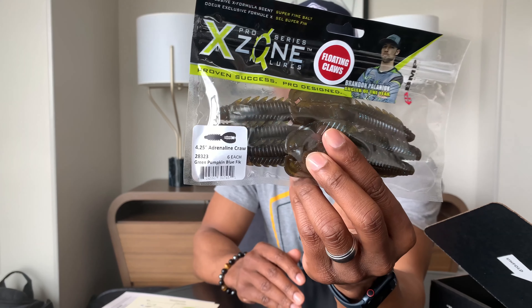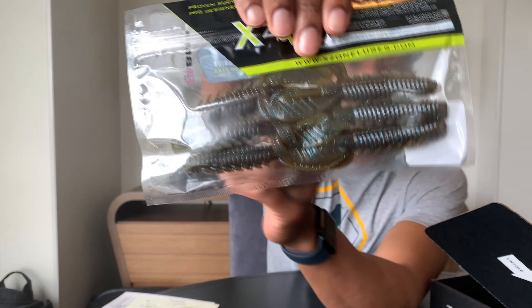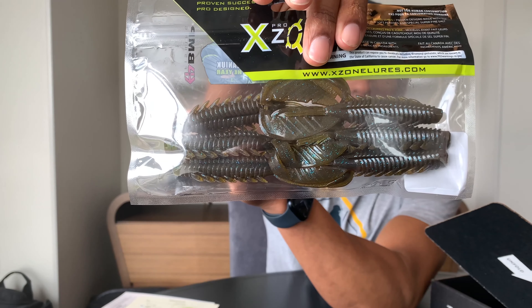Then we have these big crawls — the X Zone Lures Pro Series Adrenaline Crawl. These are $5.99 in green pumpkin blue flake. It's a little over four inches and you get five of them in a pack. Again, all lures I've never thrown, so I'm excited about those.